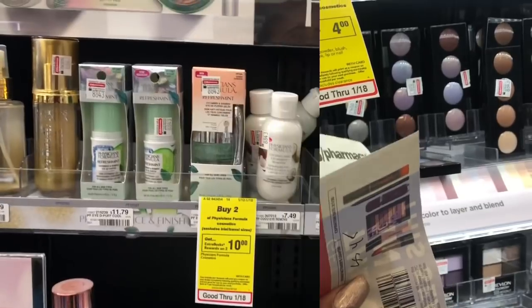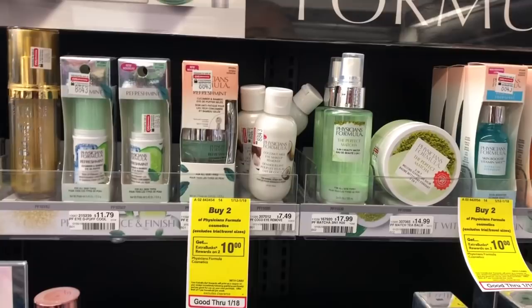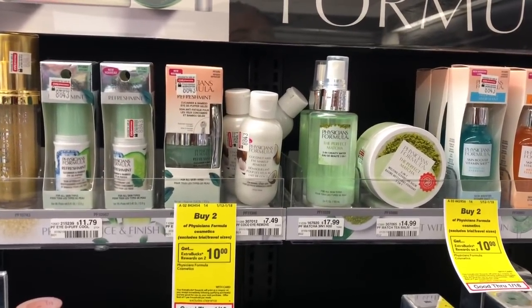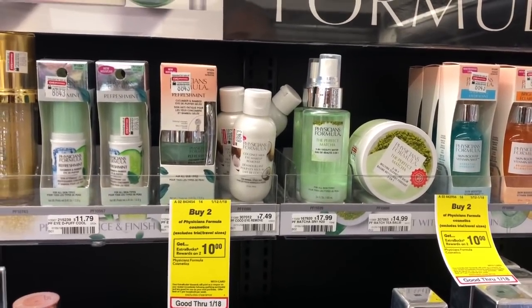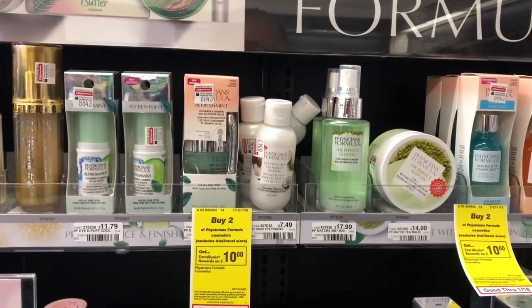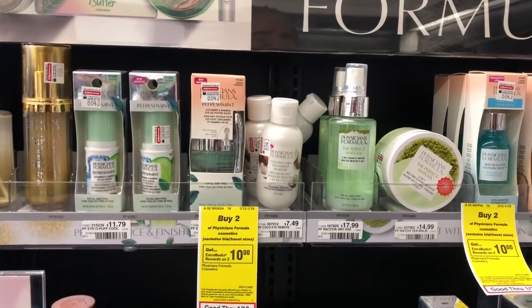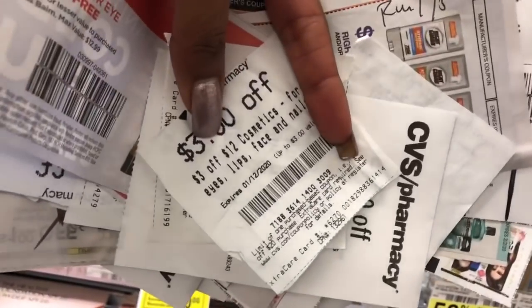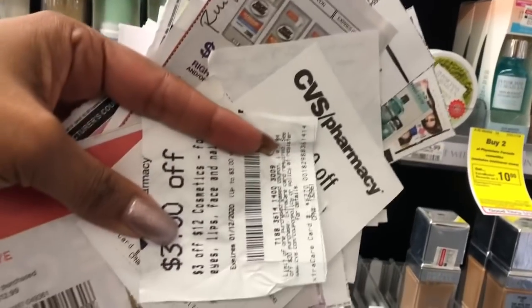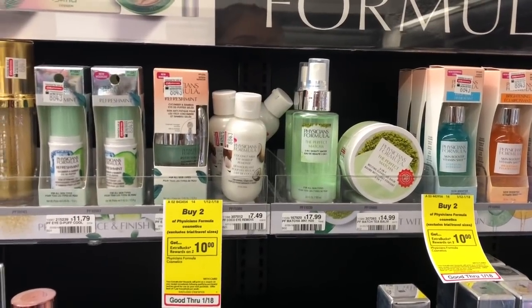I'm going to pay nothing but get back $12 in Extra Care Bucks, making this completely free for me this week. I'll roll those $12 into the Physician's Formula deal, which is buy two get a $10 Extra Care Buck. The Physician's Formula coconut eye makeup remover is $7.49. We're supposed to get a $4 CVS CRT but my red box has been down for months. I still want to do the deal because I love this eye makeup remover, and I have a three-dollar off of 12 cosmetics coupon — after stacking it's a complete freebie and I get $10 back in Extra Care Bucks.